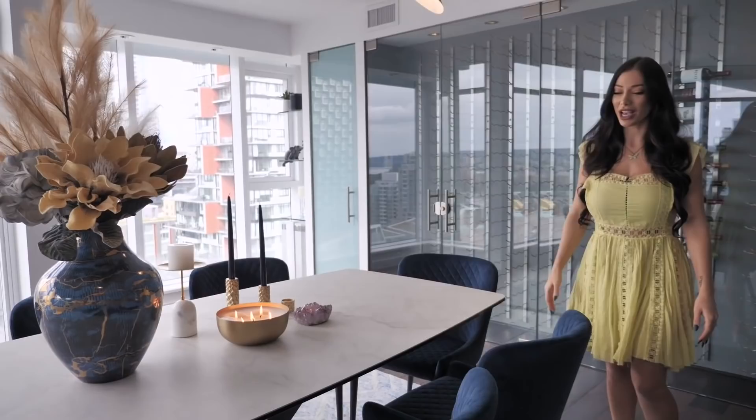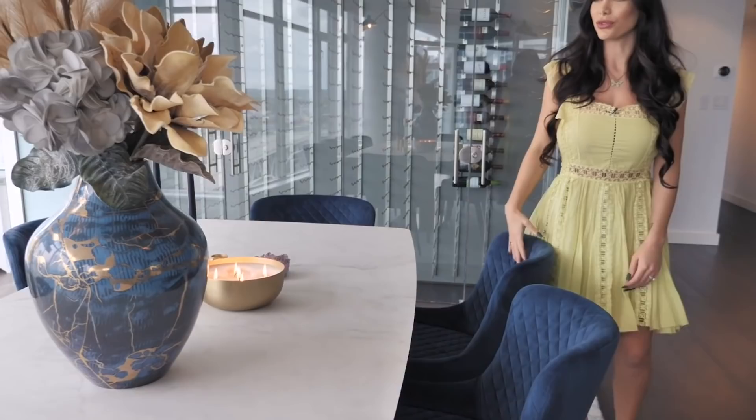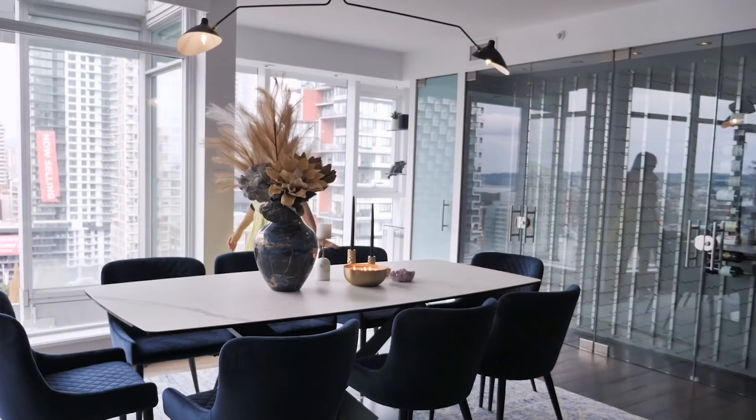Over here we have our dining room. We went with the royal blue colors and the brass compliments. We also have a lot of crystals in the house — we just like the look of crystals, we find them really beautiful. And I love this vase. This is a porcelain vase that I found at an antique store. And these are actually silk flowers that I found just the other day. I just love the colors and how real they look.